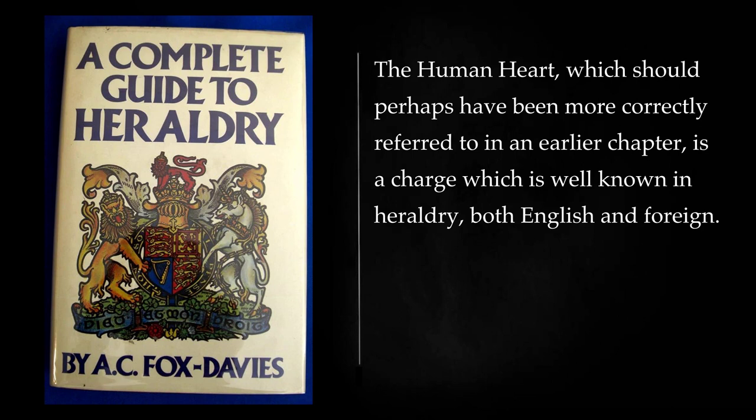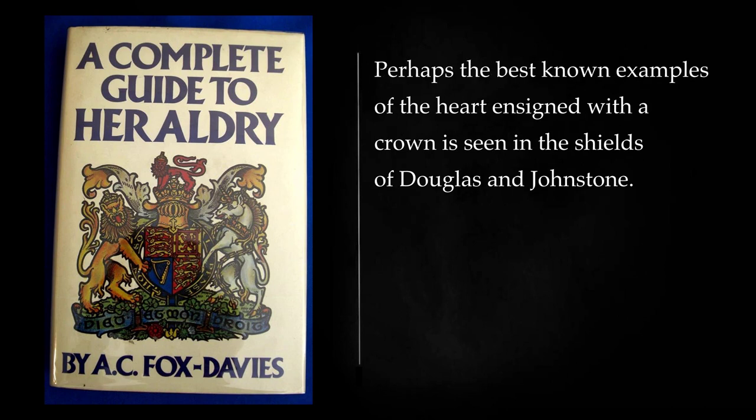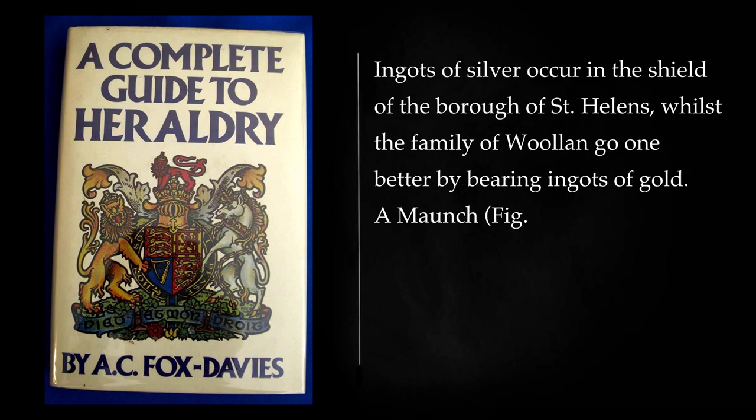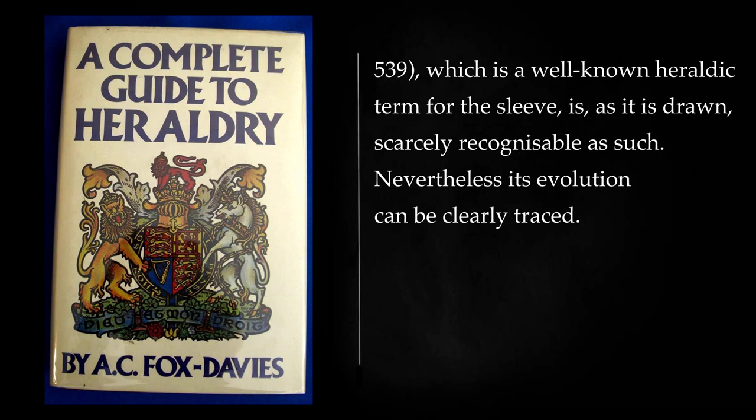The human heart, which should perhaps have been more correctly referred to in an earlier chapter, is a charge which is well known in heraldry, both English and foreign. Perhaps the best known examples of the heart ensigned with a crown is seen in the shields of Douglas and Johnstone. The legend which accounts for the appearance of this charge in the arms of Douglas is too well known to need repetition.